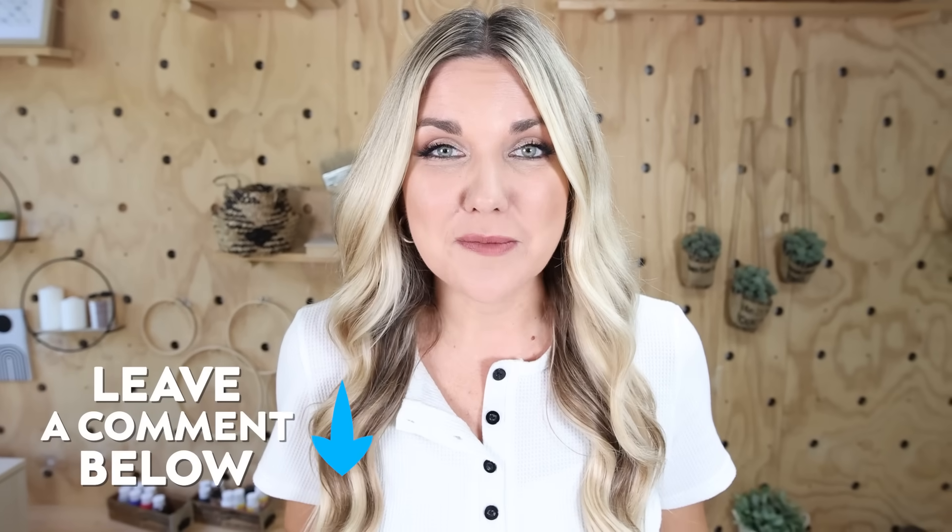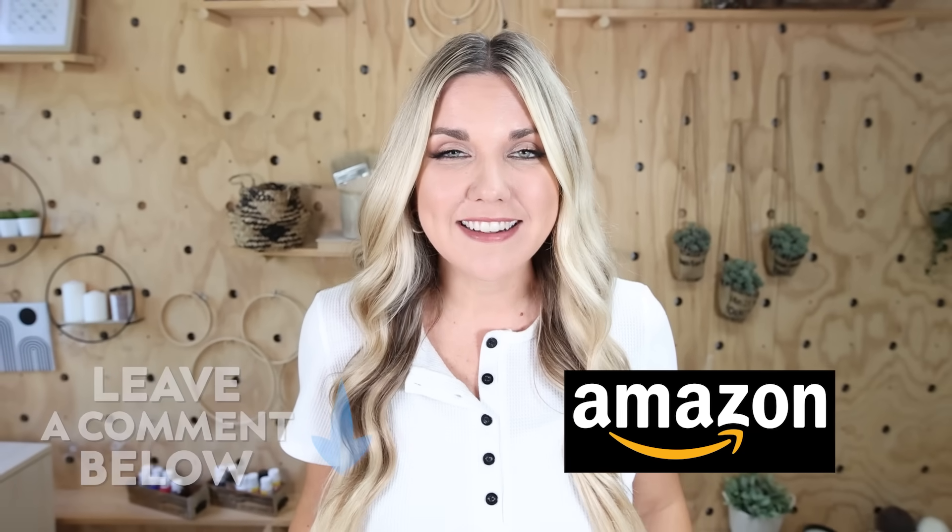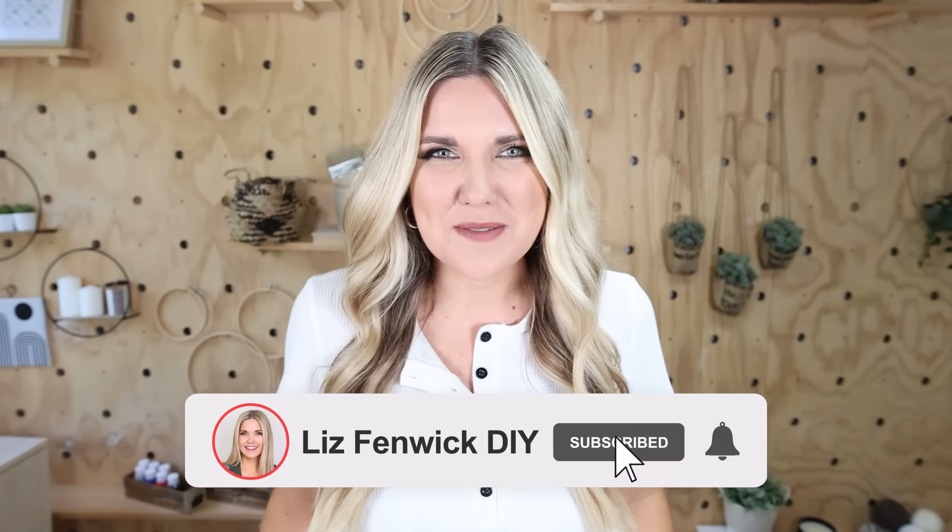Leave me a comment and let me know which items you're going to be picking up on Amazon, and make sure you subscribe because I want to see you back here. Bye!